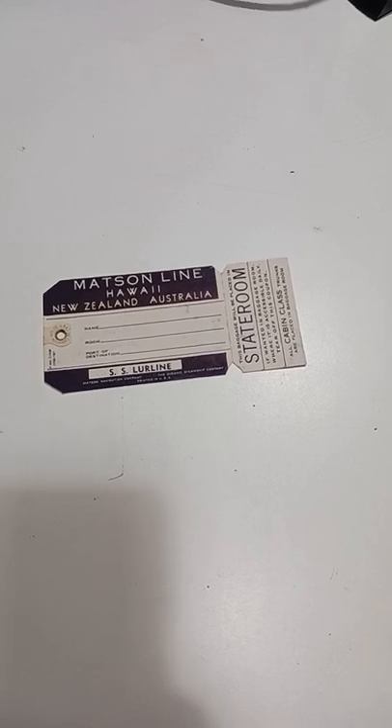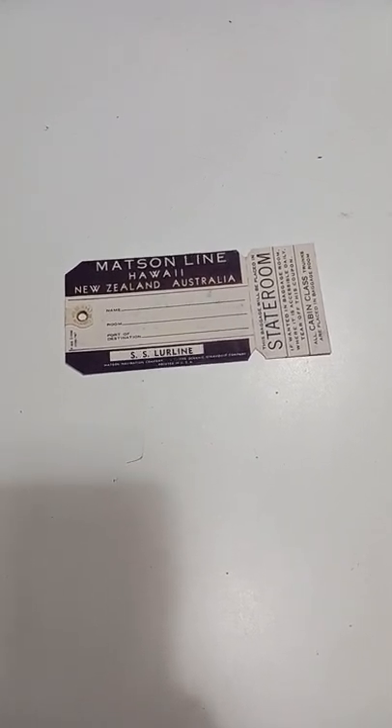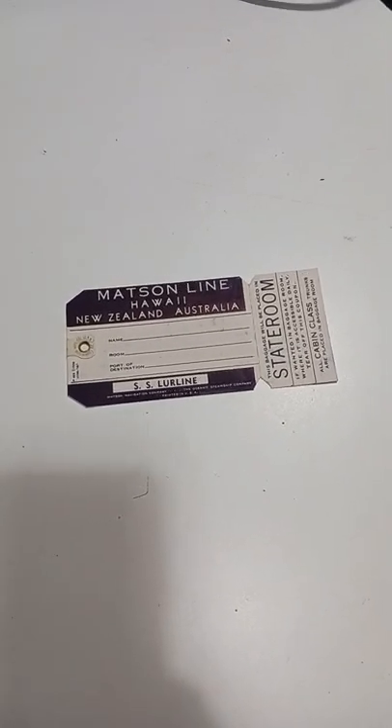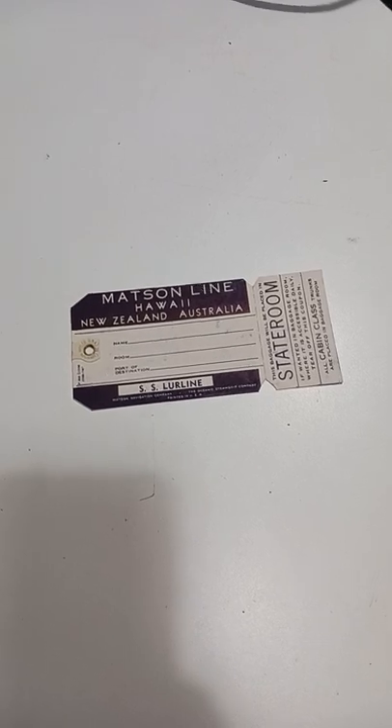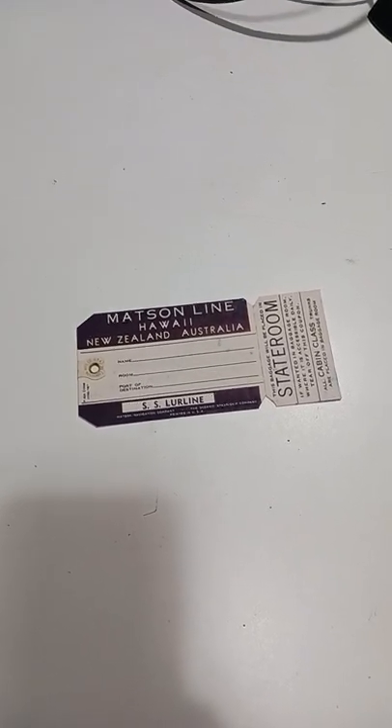Even if it was used and filled out, sometimes they can still get you $15 or $20. It just depends on the line. Let's say you found one of these from the White Star line — the line of the Titanic — you'd be worth hundreds and hundreds of dollars. Anyway, that's what I have for you. This is a great item. Don't pass these up.